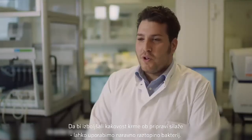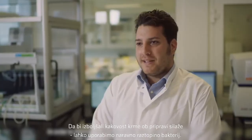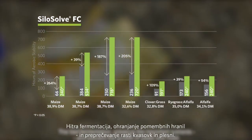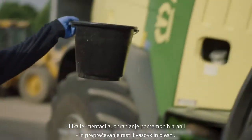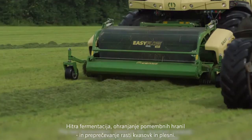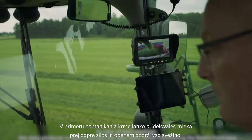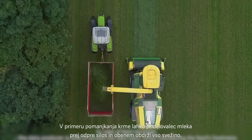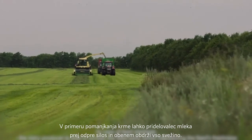In order to improve the quality of the feed when we make silage, we can apply our natural microbial solution. The fast fermentation preserves the important nutrients and prevents the growth of yeast and mold. In case of feed shortage, the dairy producer is able to access the feed early whilst also maintaining the feed's freshness.